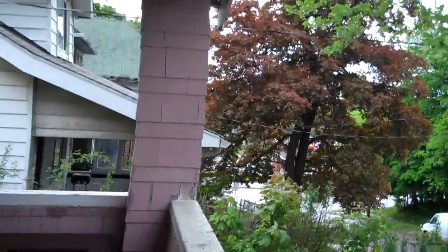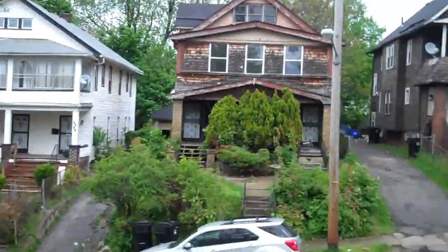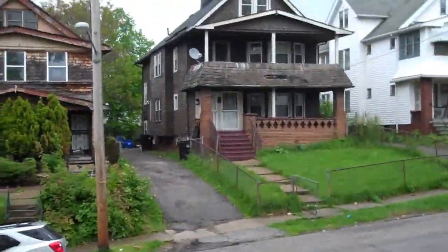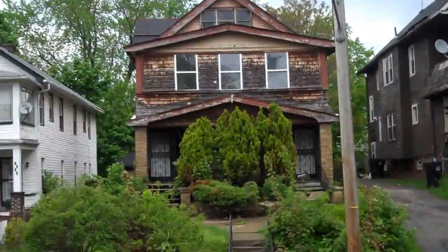Hey guys, right off Euclid Avenue — that's Euclid right there. It's a great location, right by Colonnade, just right outside of downtown. This is Haldane.